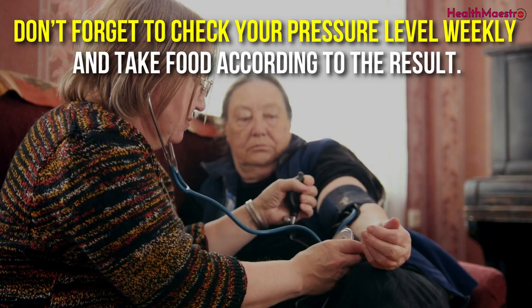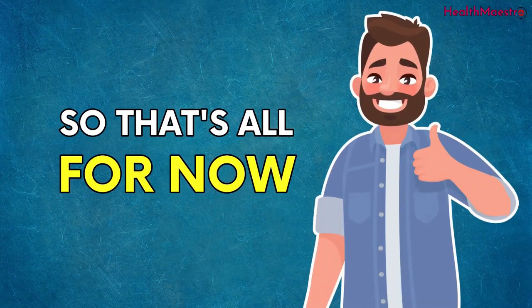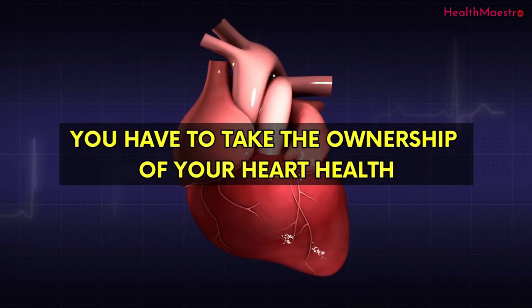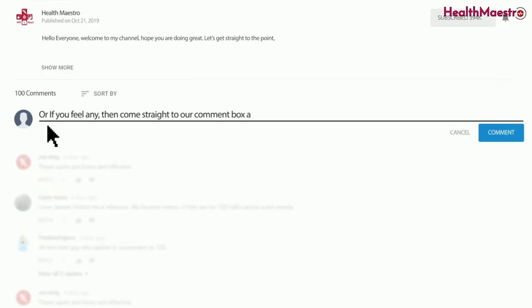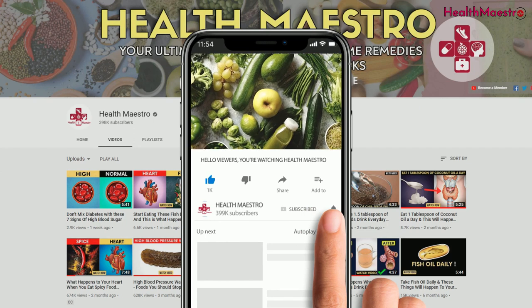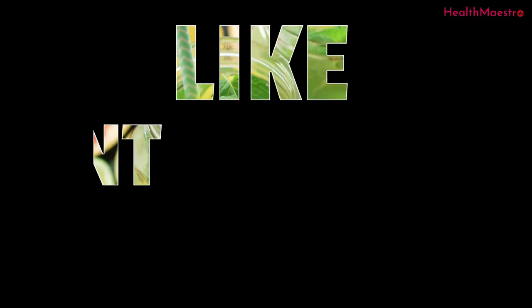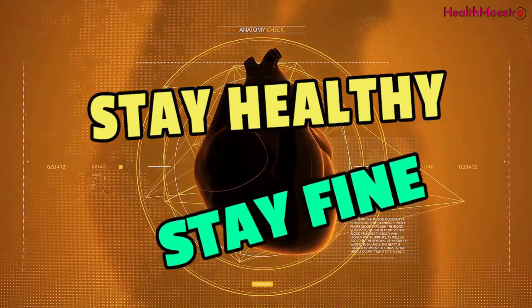Don't forget to check your pressure level weekly and take food according to the result. You have to take ownership of your heart health — it will save you at the end of the day. For more queries, I've also added some studies at the end of this video description. Let us know in the comment section below. Please subscribe to my channel and hit the bell icon for the next videos, and don't forget to like, comment, and share. Stay healthy, stay fine.